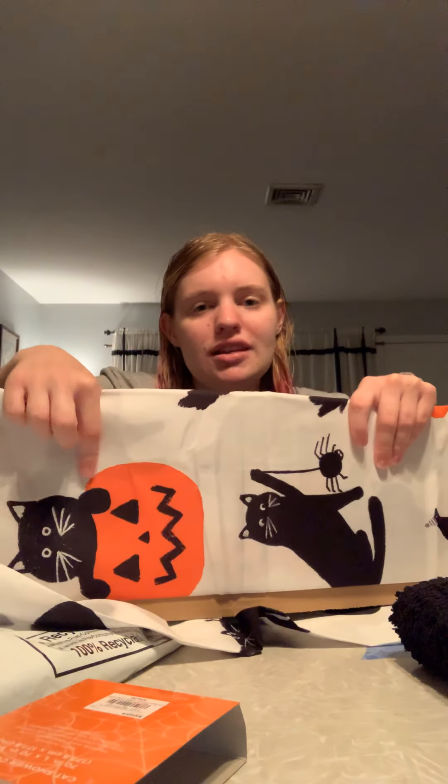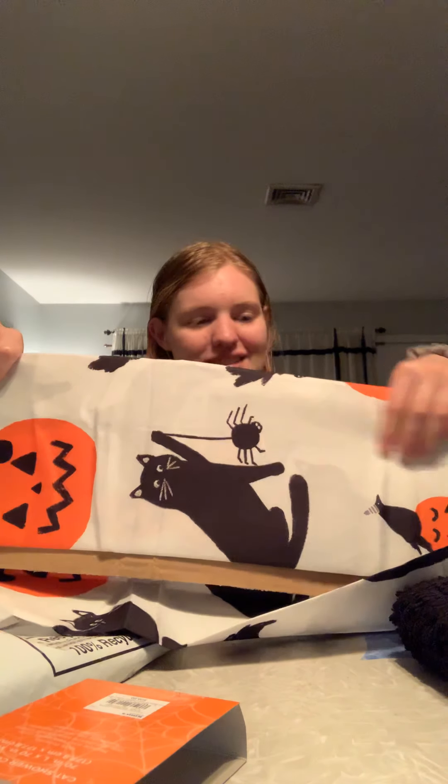Hey guys, it's Emily here. So I have a package from Kohl's. I ordered a bunch of Black Cat Halloween bath stuff and I'm super excited. I ordered a shower curtain, a rug, and two wash towels. I did go to Kohl's when they started to get the stuff out, but they didn't have the items that I wanted, so I just ordered it online. I know they have some new towels in now, but they didn't have this rug or the shower curtain when I went.